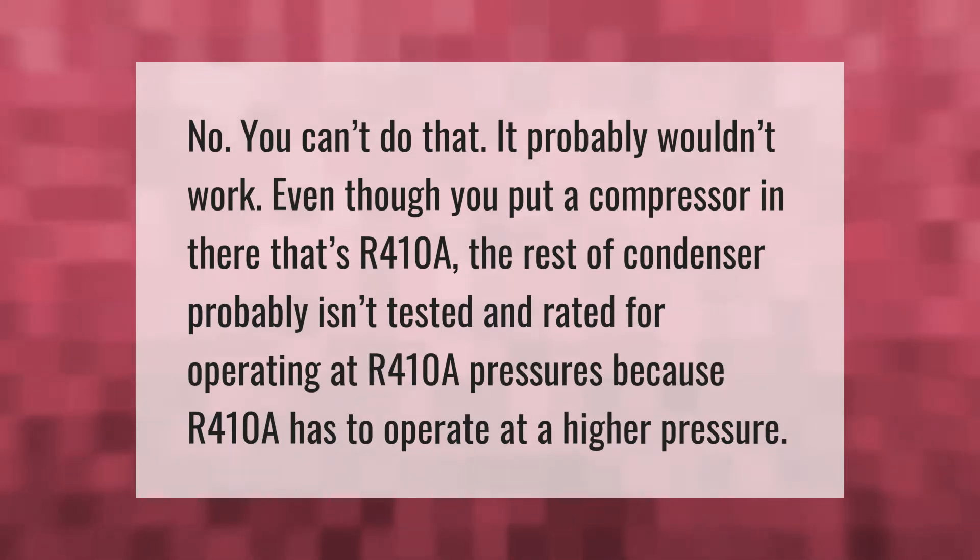You can't simply put in an R410A compressor — the rest of the condenser probably isn't tested and rated for operating at R410A pressures, because R410A has to operate at a higher pressure.